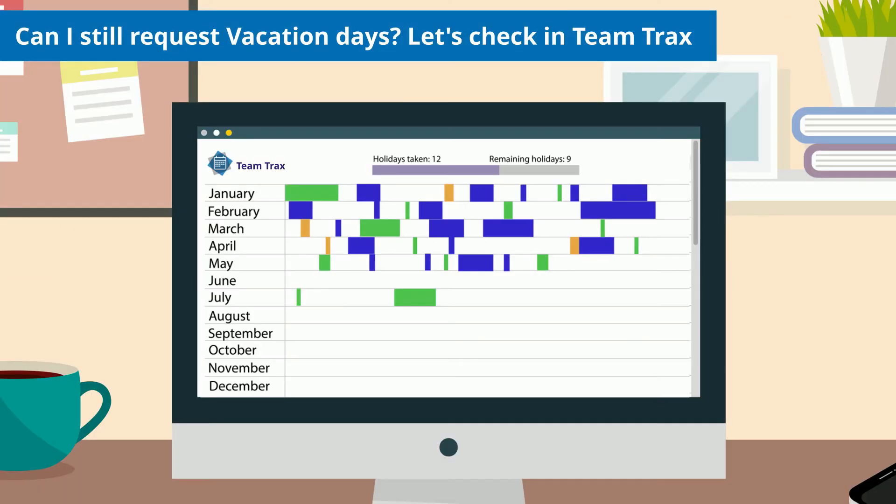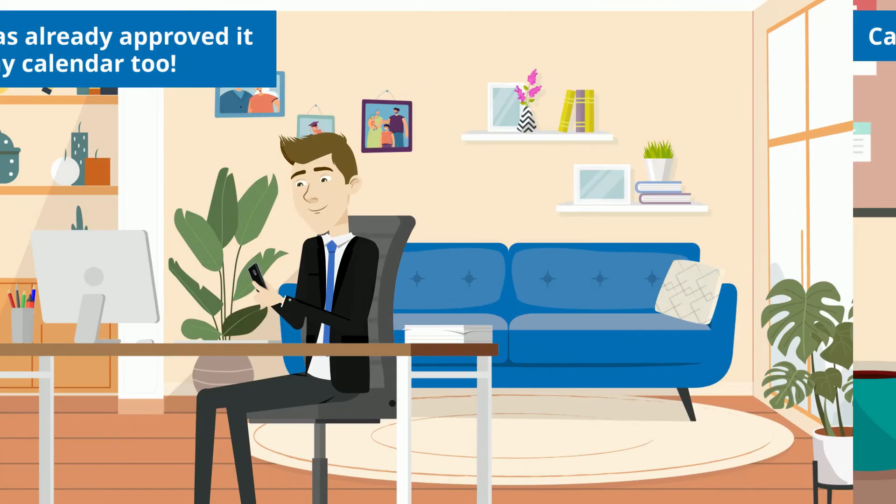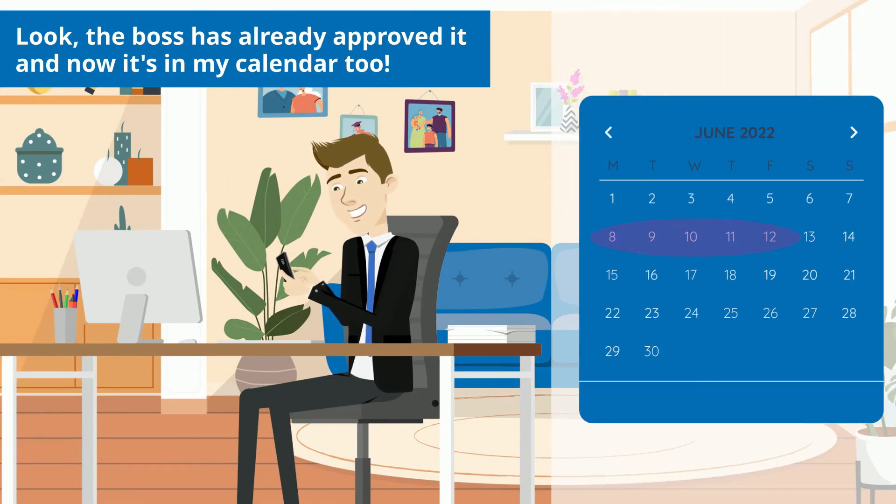Can I still request vacation days? Let's check in TeamTracks. Look, the boss has already approved it and now it's in my calendar too.